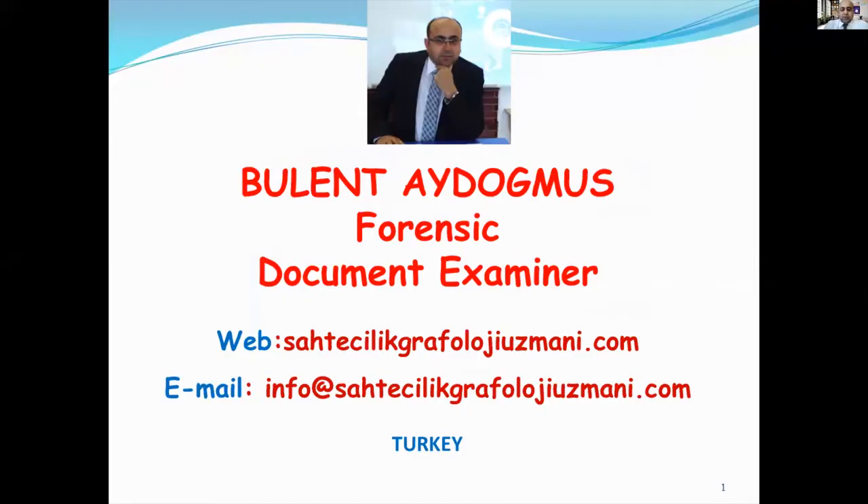Greetings to everyone from Turkey. My name is Bilant Aydoomuz. I have been working as a forensic document examiner for 26 years. I was honored to be invited as a member of the advisory board to the third International Forensic Document Examination Conference, organized by the International Association of Scientists and Research with the Charlotte Institute of Forensic Time. I thank the organization committee for this kind invitation, and I hope the conference will be efficient.